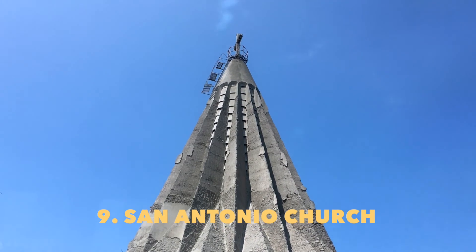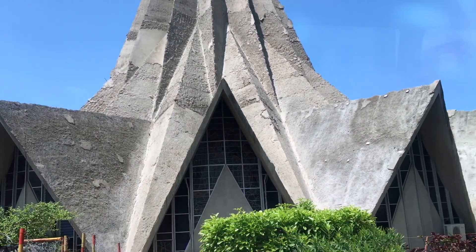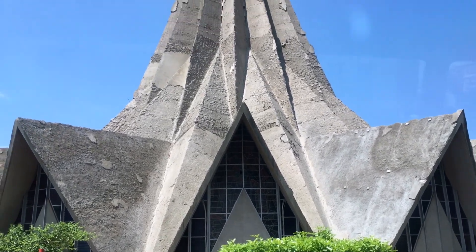This is the San Antonio Catholic Church, also known as the Lemon Squeezer, built with a lot of concrete and some very delicate steel.